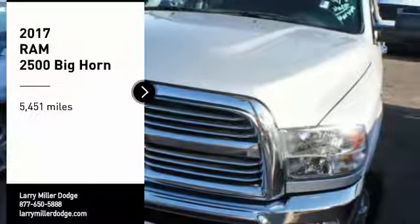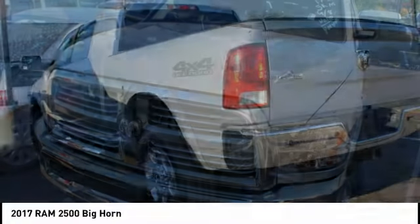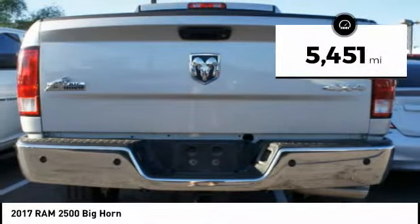Come test drive the 2017 Ram 2500 — the 2010 Truck of the Year winner. It is the hardest working truck in the tow business. This vehicle has less than 6,000 miles. Here are some of this vehicle's great options.